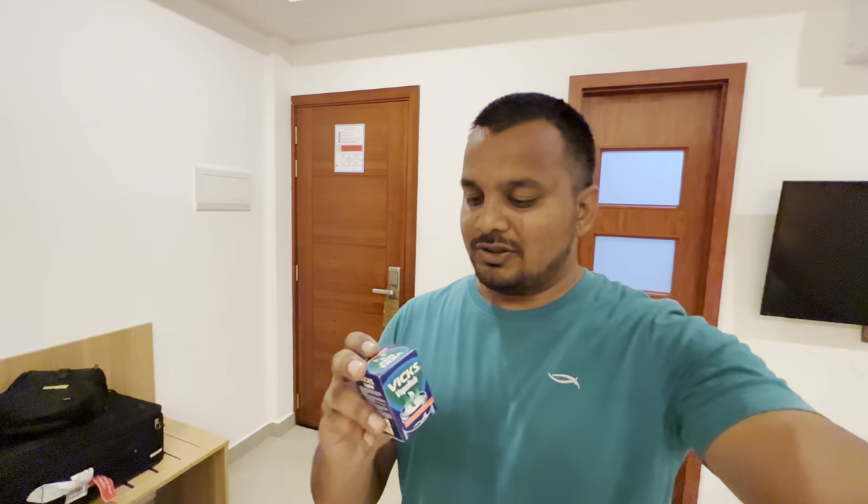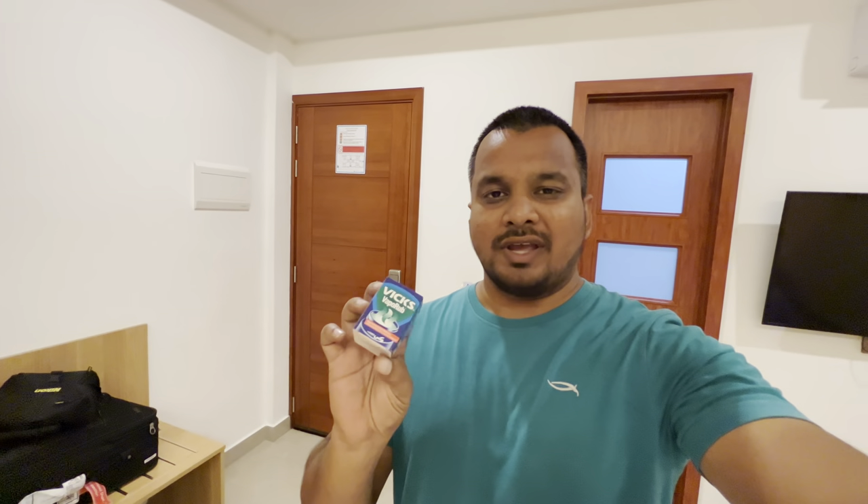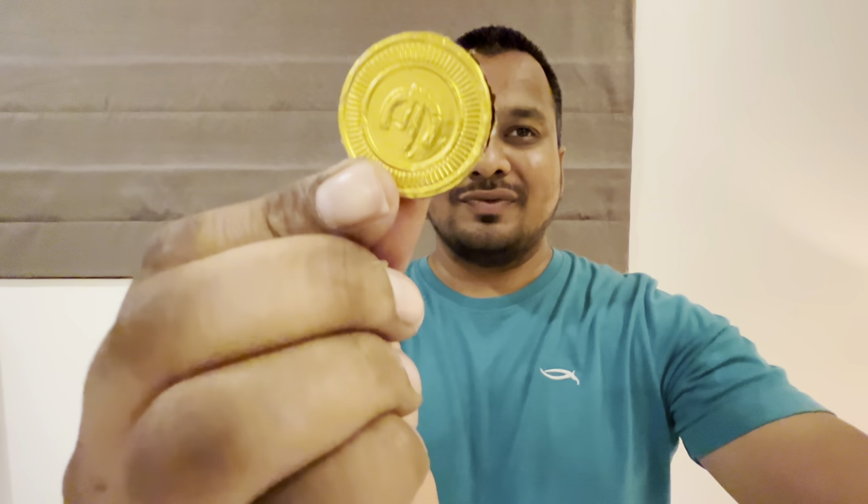I also got some Vicks, around 18 Rufiyaa, and for the 2 Rufiyaa change I got two cute little chocolates at one Rufiyaa each. They have some interesting symbols on them — kind of funny.